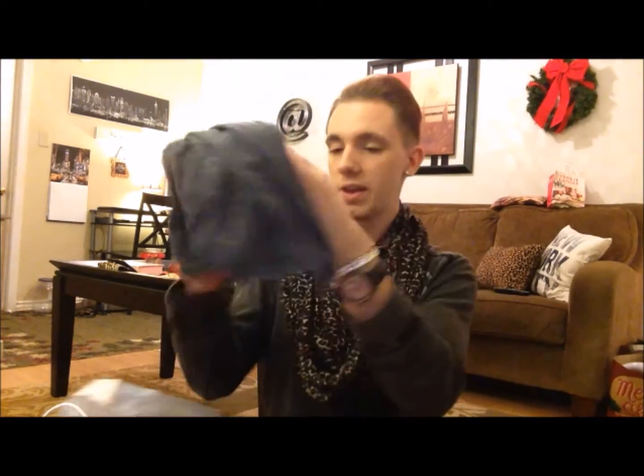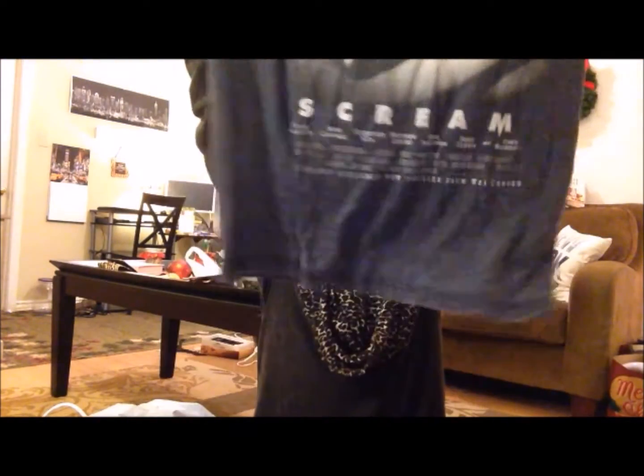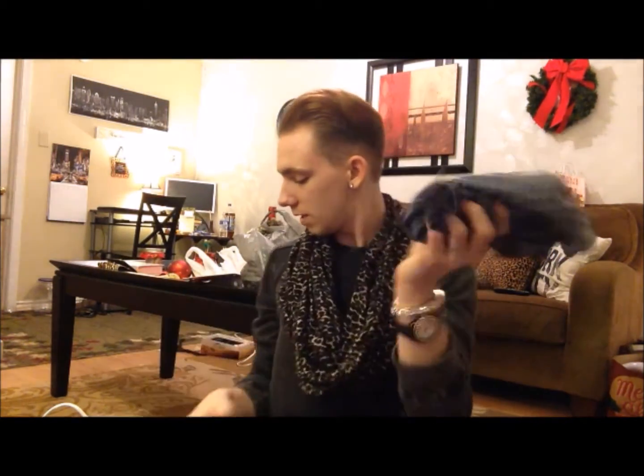I'm ready to go. Then I bought this throwback shirt — Scream is my favorite all-time movie, the Scream series, the franchise. I'm waiting for Scream 5. I love this so much. Oh my gosh, a Scream shirt! Yes, I will be wearing this and rocking this. Love it.